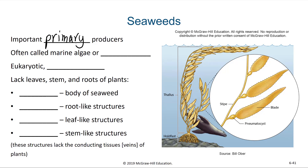And the roots — while seaweeds have something that looks like roots, they function very, very differently. So seaweeds are their own group, their own thing, and we call them marine algae or macroalgae.